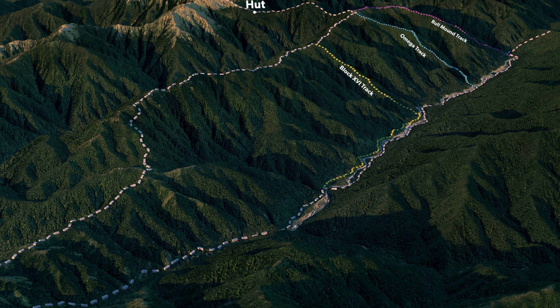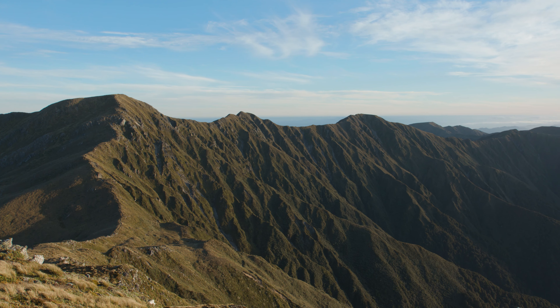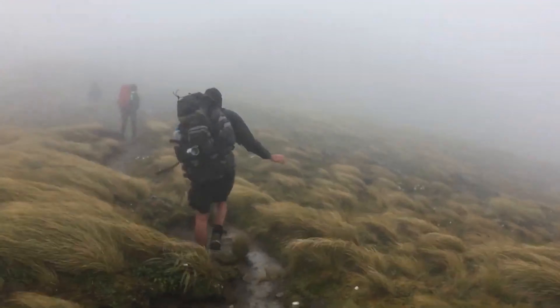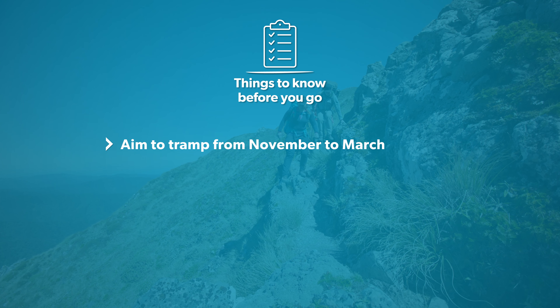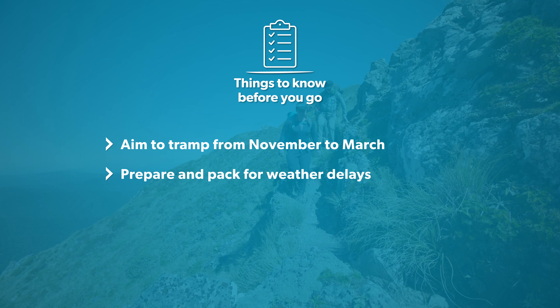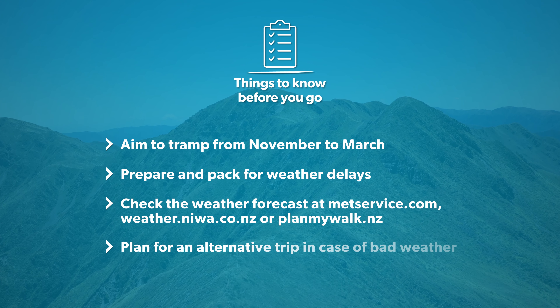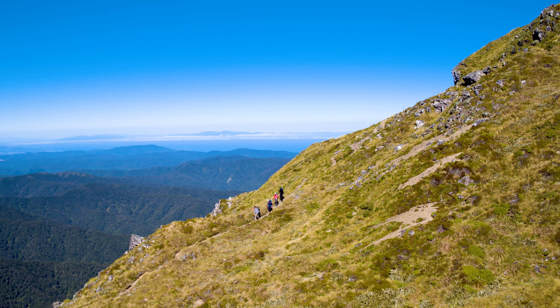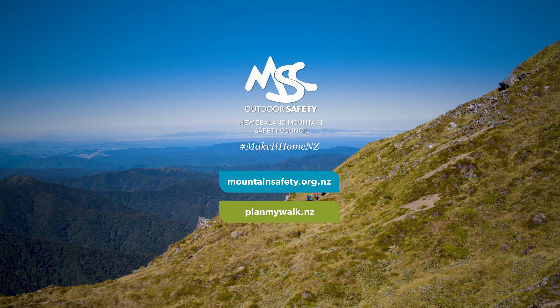Watch your footing on the way down no matter what path you take. Stick together as a group and break when you need to. The Southern Crossing is a rewarding experience in the right conditions but it can quickly become a hostile alpine environment. Don't underestimate it and prepare adequately by aiming to tramp from November through March, be prepared to turn back or stay an extra night due to bad weather, stay informed about the weather forecast and have an alternative trip option if the weather is not suitable to attempt the crossing. Now get out there and experience the everlasting charm of the Tararua Ranges for yourself.